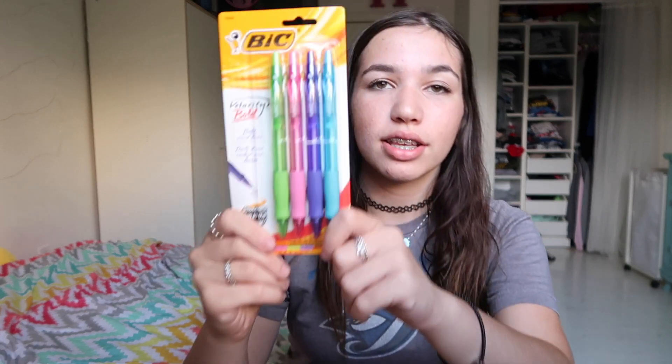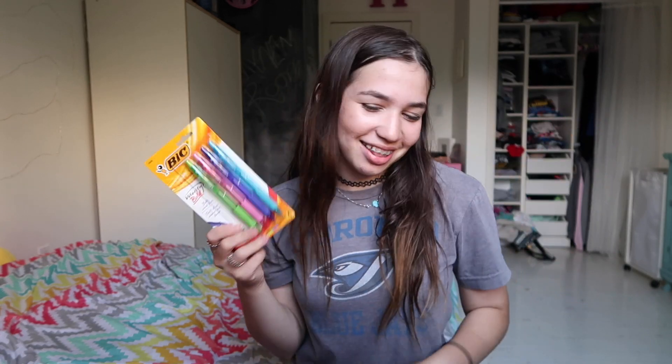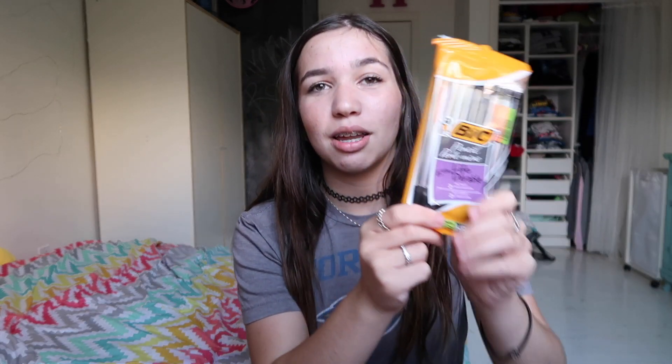Now we're more into the utensil section. These are pens that I love so much — I've repurchased them so many times. I love having colored pens, it's just so much more fun. And these highlighters — I've never had this brand, but I've had the skinny ones, which I prefer much more than the bigger ones. I just think they're easier to use. And I just got some classic lead pencils, because I prefer lead pencils.